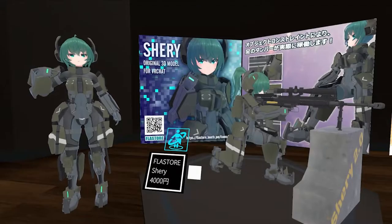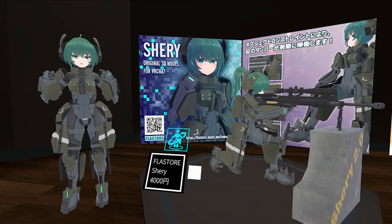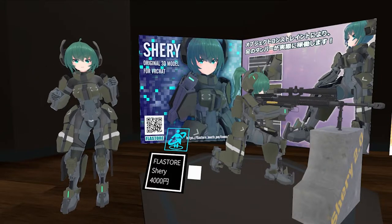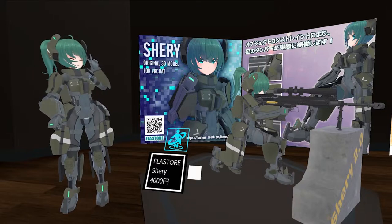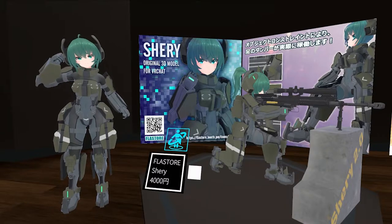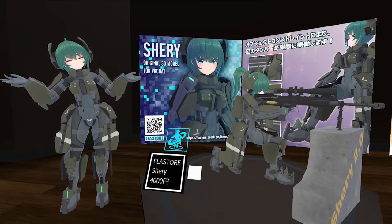This is my number three pick. The reason why I picked this one is because I know that the creator of this — Blastor — is actually working on a project to make more armor outfits like these for other avatars. I can't say which one, so too bad. But this is Shetty. The avatar is cute but I really like the armor on this one. I'm actually considering buying it to put it on other avatars. So there we have it — number three.